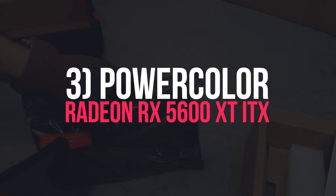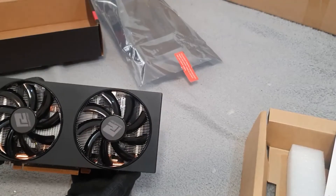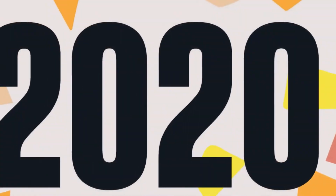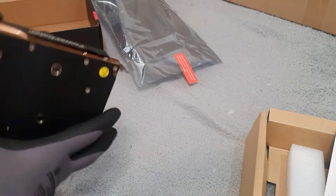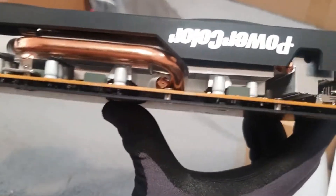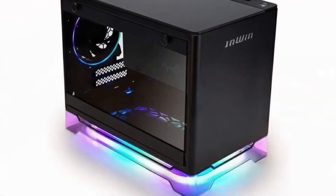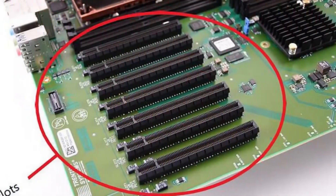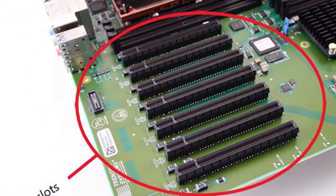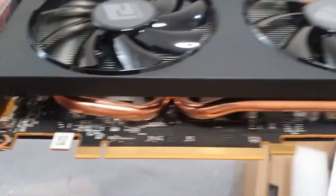3. PowerColor Radeon RX 5600 XT ITX. The RX 5600 XT ITX was released in 2020 and is still a great choice for compact builds, packing enough power to run the most graphic-intensive games in low to medium settings at playable FPS. The card is 17.5 cm in length, making it compact enough to fit in ITX cases. The AMD card supports the latest technology, including PCIe 4.0, FreeSync 2.0, and Radeon Anti-Lag, which helps improve performance in various areas.